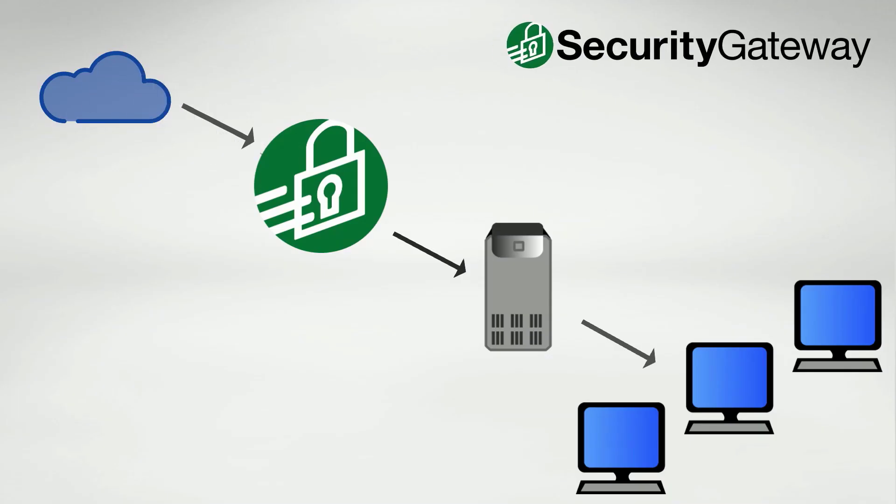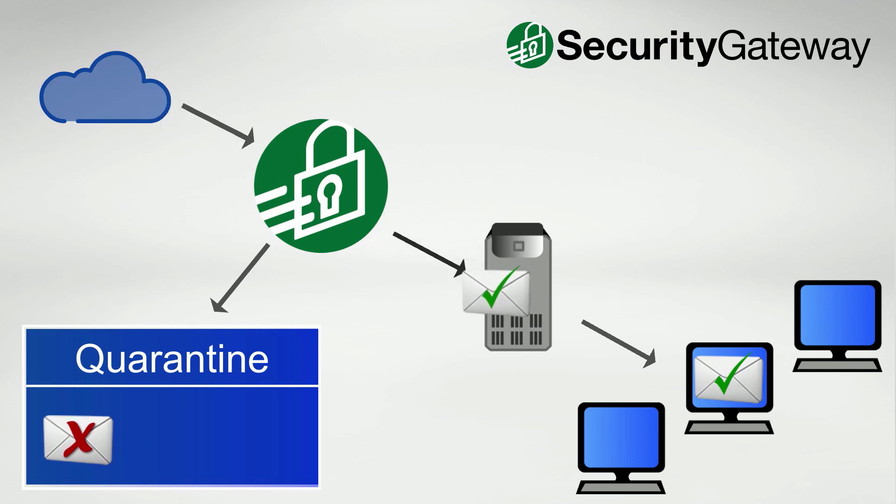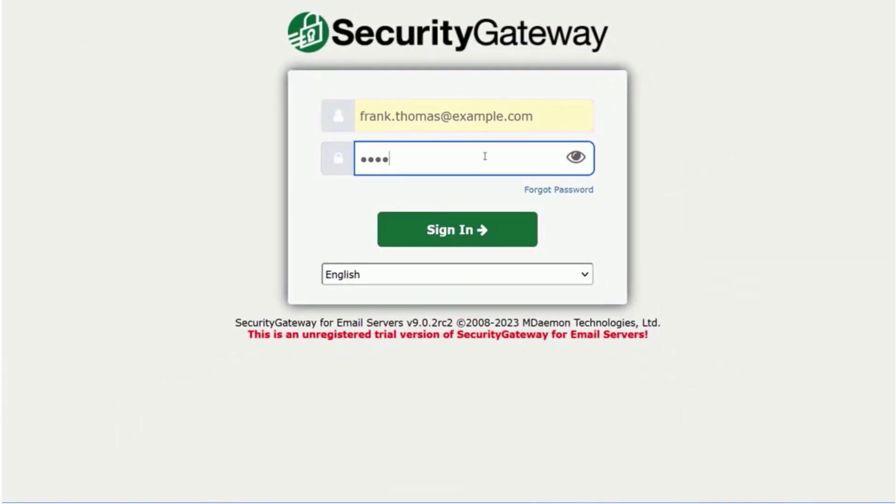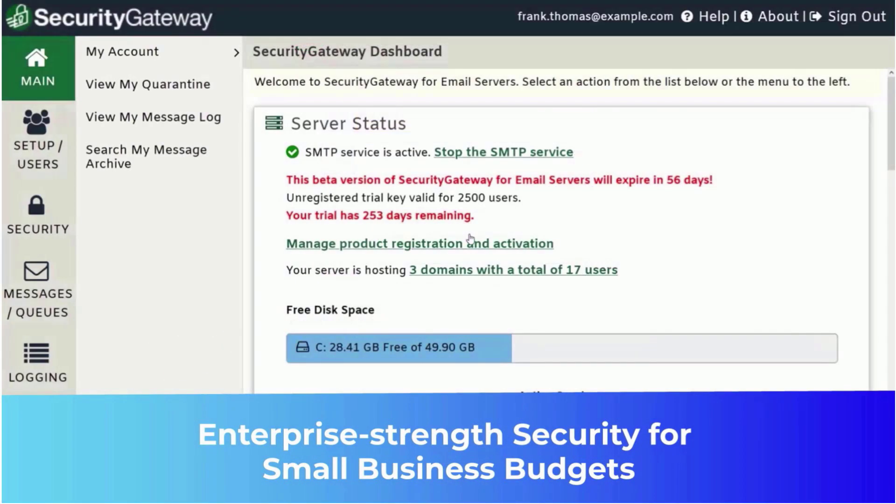Built on a high-performance Firebird database, Security Gateway provides fast inbound and outbound email processing, allowing mail servers to operate more efficiently to deliver legitimate email to users.